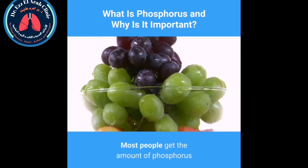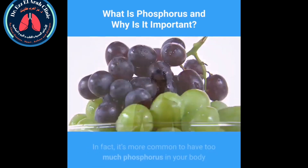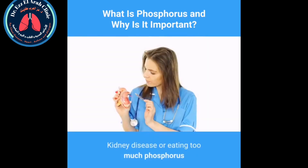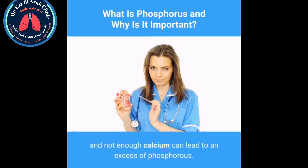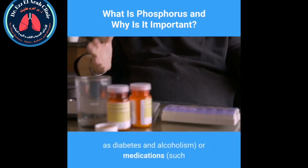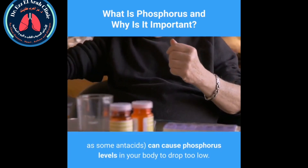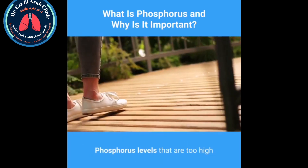Most people get the amount of phosphorus they need through their daily diets. In fact, it's more common to have too much phosphorus in your body than too little. Kidney disease, or eating too much phosphorus and not enough calcium, can lead to an excess. However, certain health conditions such as diabetes and alcoholism, or medications such as some antacids, can cause phosphorus levels to drop too low.